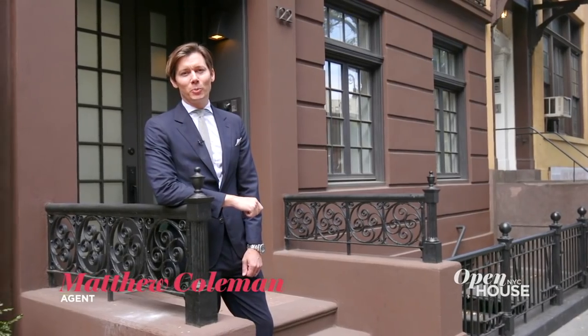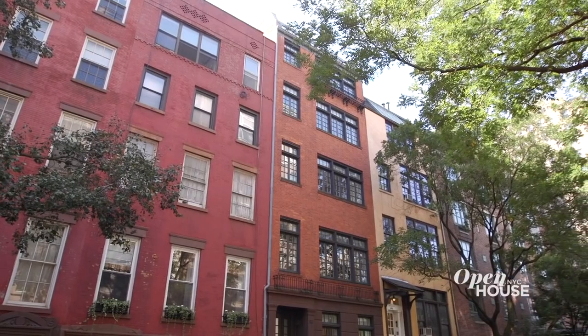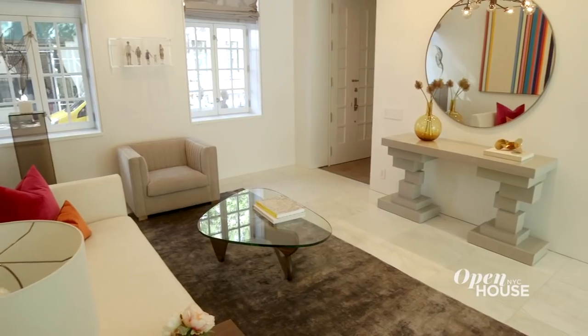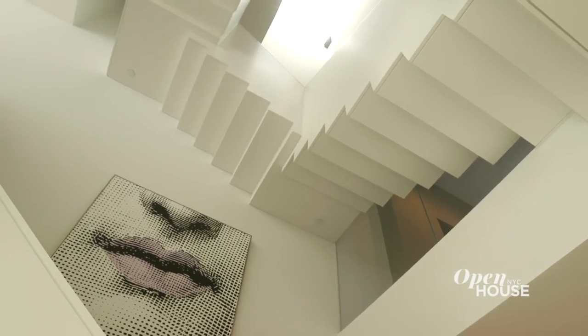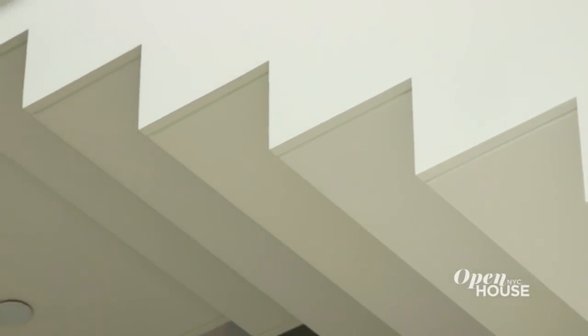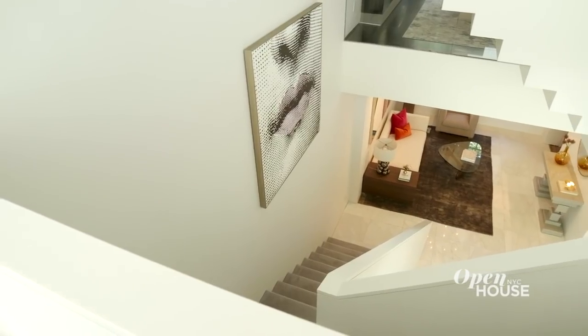I'm Matthew Coleman of Coleman Real Estate Group. Today I'm at 122 Waverly Place, a mansion in the heart of the West Village. Come in, I'd love to show you around. As you enter 122 Waverly, you walk past one of the centerpieces of the home — this architectural scissor staircase that goes up five stories to the retractable roof. You can see light cascading down throughout the day, and you can feel the life on each level.